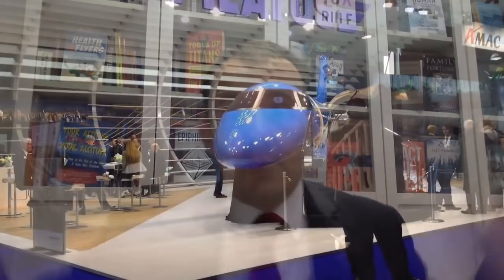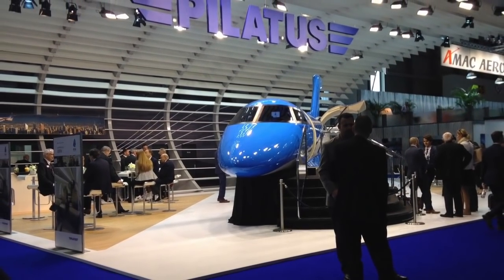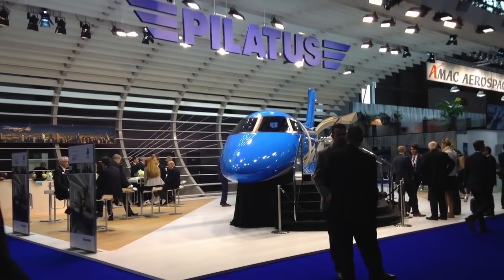They decided to build it in aluminium instead of composite material. They announced it three years ago at EBACE, which is the business jet airshow that happens in Geneva every May. They sold out all 84 positions of the PC-24 in three days — incredible success. I was there; they had a mock-up of the cabin which you could walk through. Very interesting.